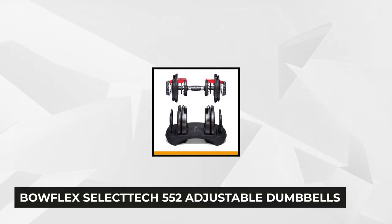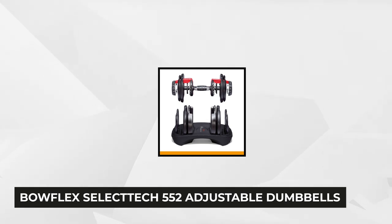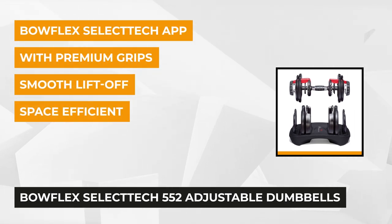At number two is the Bowflex SelectTech 552 adjustable dumbbells with free SelectTech app. Over the years, Bowflex has managed to command a sterling reputation in the world of fitness equipment, and their SelectTech 552 adjustable dumbbells do not disappoint.